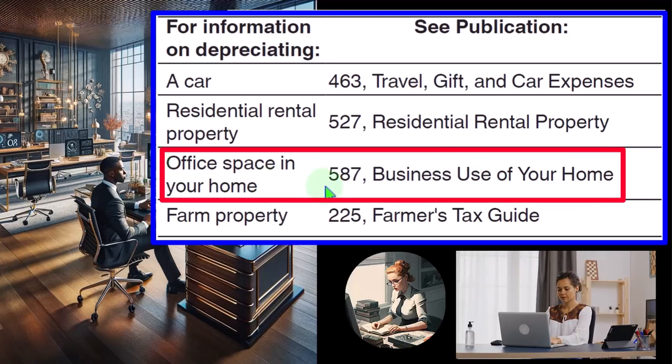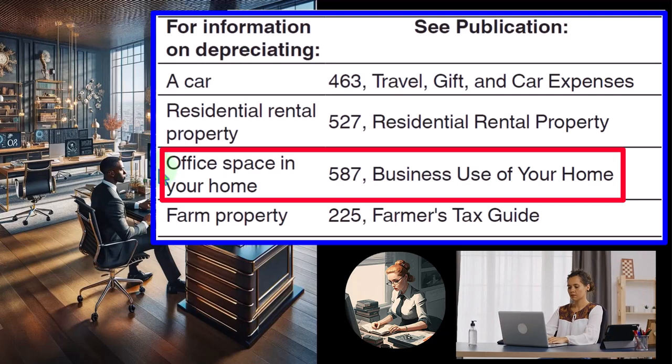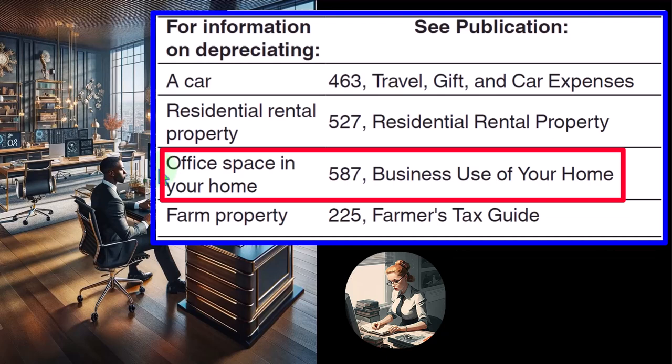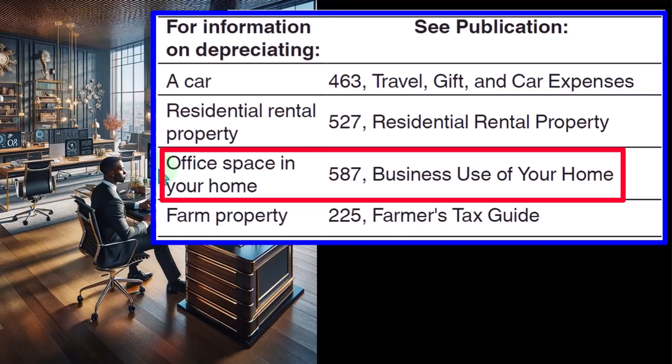Office space in your home — Publication 587, Business Use of Your Home. This one comes up often for small businesses. The home could be a rental property or one they own and are paying a mortgage on. If part of the home is used as an office and it's a rental property, you have rent on the property and deal with that home office and rent expense. If you own the home, you have the interest on the mortgage, property taxes, and the value of the home — the amount applied to your office might be depreciable, though you can only depreciate the amount used for the office.